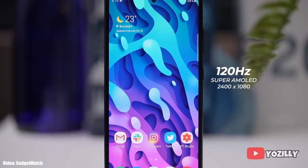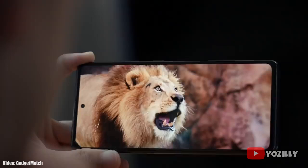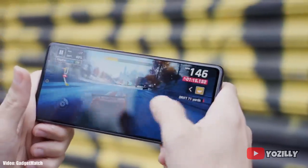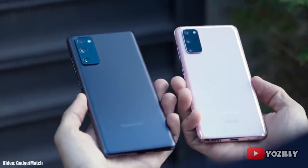The release date may vary depending on which carrier you are using and which region you are in, but by the end of January every single S20 FE will be running on the latest Android 11 with One UI 3.0 on top.